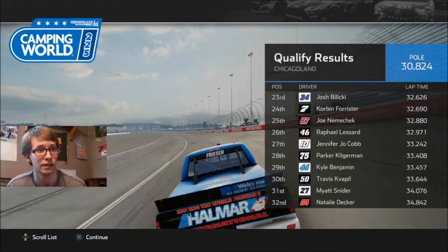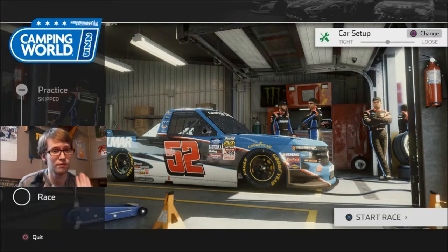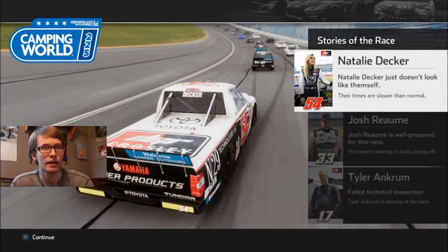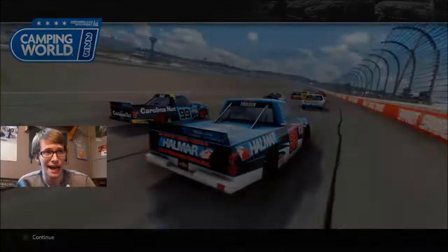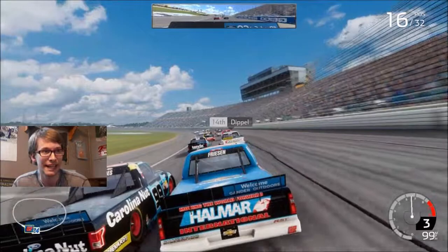Mayan Snyder starting 31st, Natalie Decker starting 32nd. People hate Natalie Decker and love Haley Deegan. I love Natalie Deegan — they'd be a great combination, should just be on the same team. The game says Natalie Decker just doesn't look like themselves — that is the most ungrammatical bullcrap I've ever seen. They didn't want to apply it because there are guy drivers and girl drivers. She is performing the way she usually does, always finishing in the back.